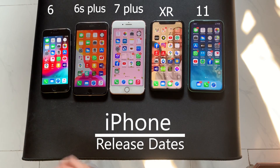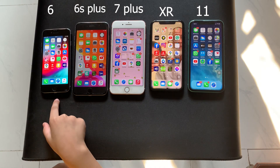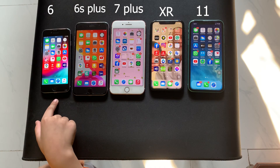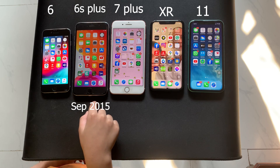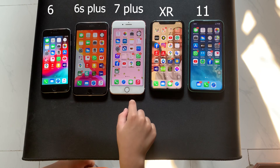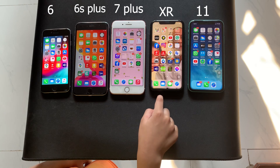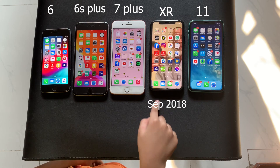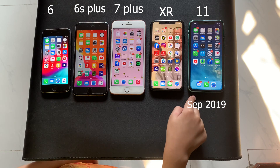So firstly, we look at the release date of all these iPhones. The iPhone 6 was released in September 2014. The iPhone 6S Plus was released in September 2015. The iPhone 7 Plus was released in September 2016. The iPhone XR was released in September 2018, and the iPhone 11 was released in September 2019.